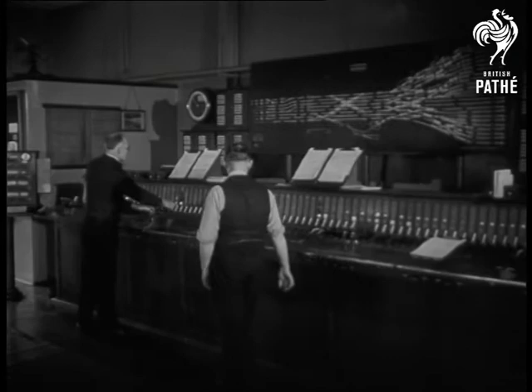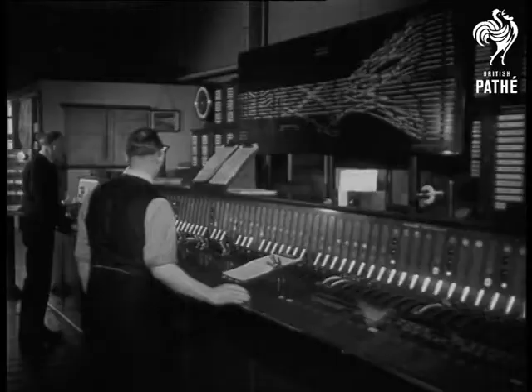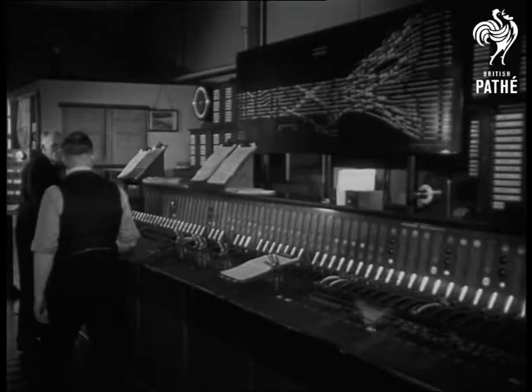On a coloured panel are shown the track circuits within two and a quarter miles. Every train is indicated, the exact position shown and its progress charted.